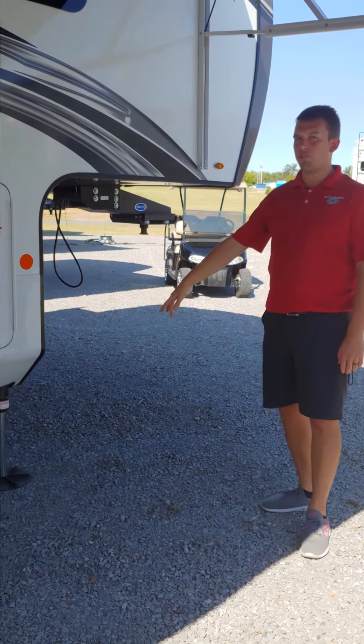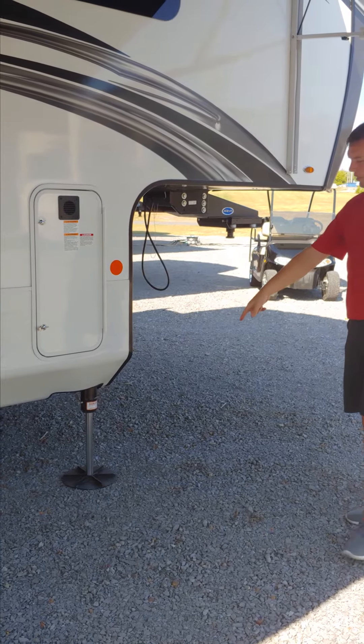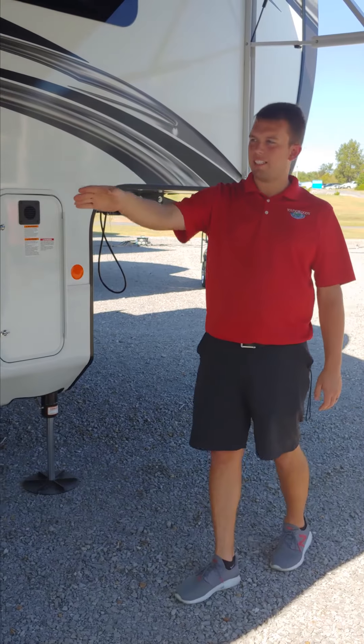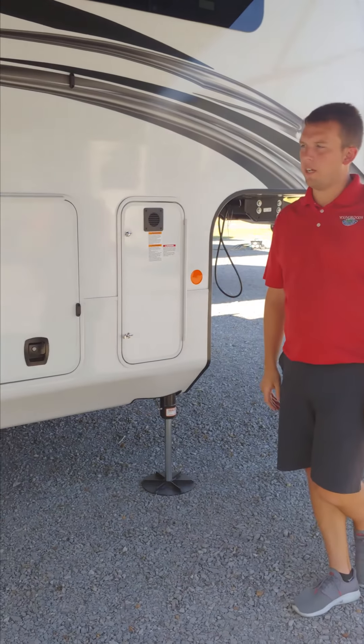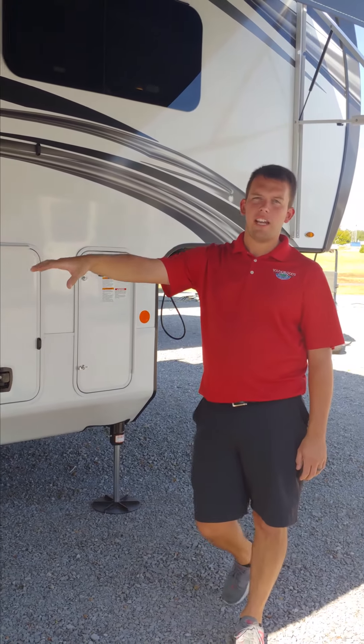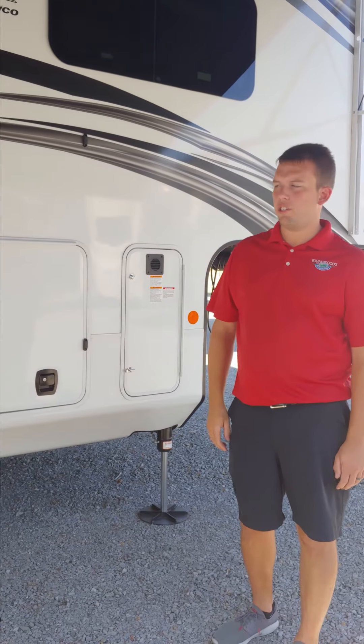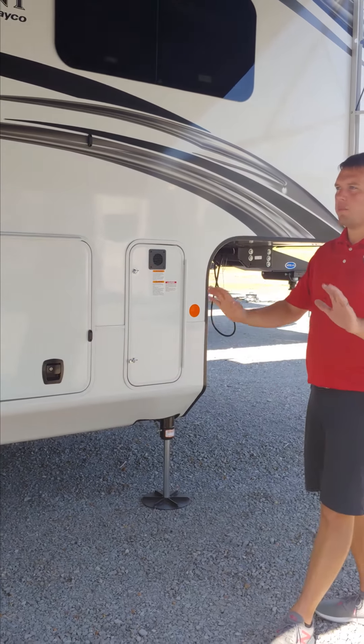Also got the new Equalizer six-point hydraulic leveling system, new for 2020, with oversized foot pads and bigger jacks at the front and the next two posts as well. Normal with the North Point is the five-star handling package, so you get the Goodyear Endurance tires, the Moride suspension, heavy-duty shackles, and things like that — that hasn't changed.